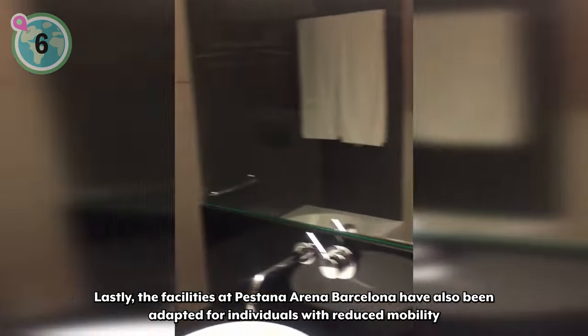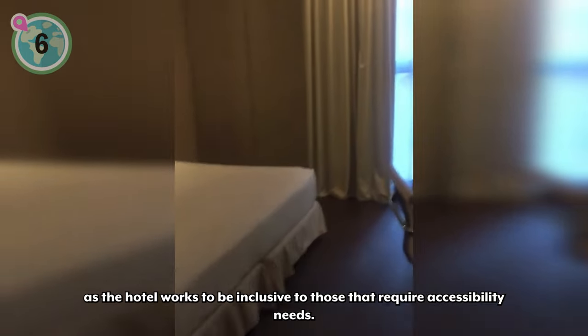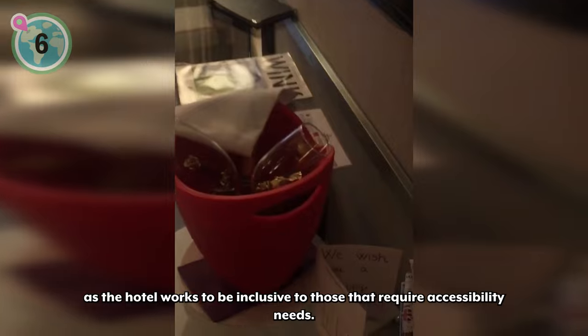Lastly, the facilities at Pestana Arena Barcelona have also been adapted for individuals with reduced mobility, as the hotel works to be inclusive to those that require accessibility needs.